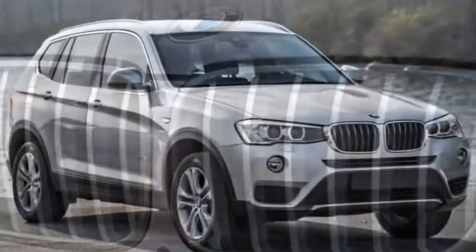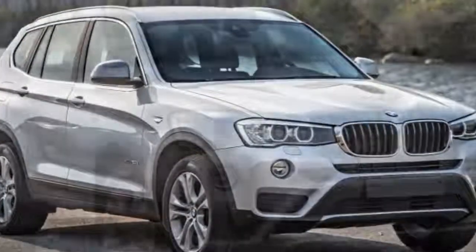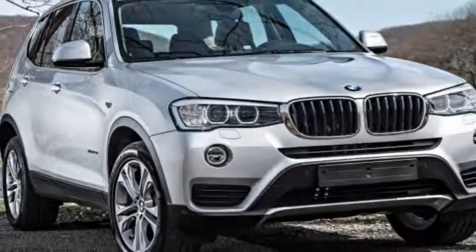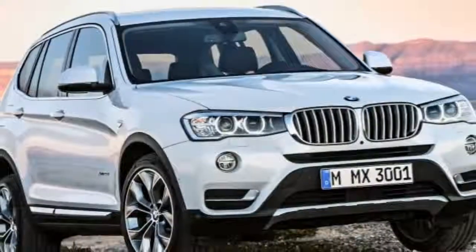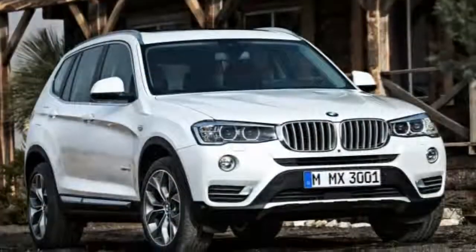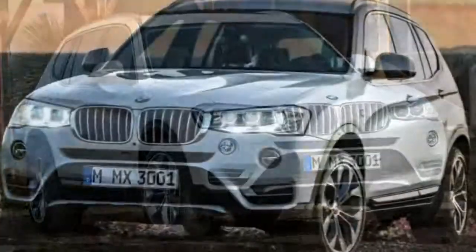We would also think twice about opting for the adaptive cruise control, which isn't as good as rival systems — specifically the Distronic Plus system offered by the Mercedes-Benz GLC.